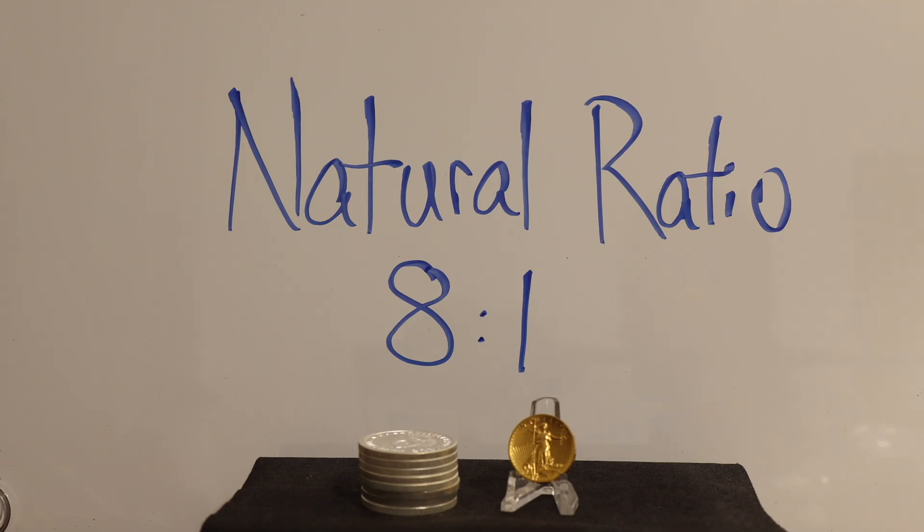Hey everyone, welcome to Campbell's Coins. I've talked endlessly about the gold to silver ratio and how it could potentially help you acquire either more gold or more silver, depending upon how favorably it leans in one direction or another. I figured it would be fun to physically show you these and to point out that there are actually three gold to silver ratios.